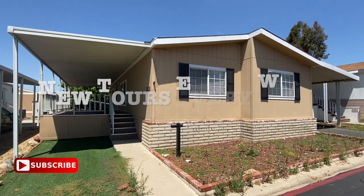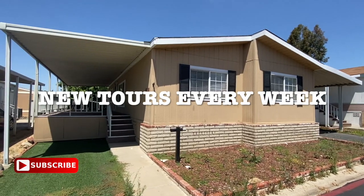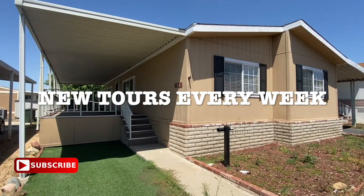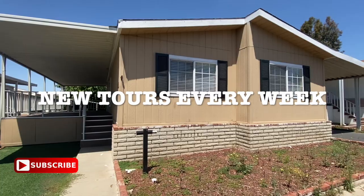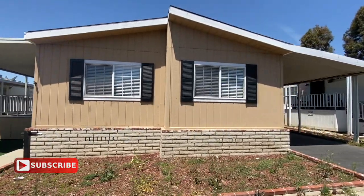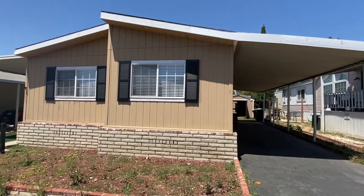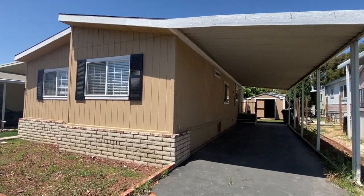How's it going, everyone? Welcome back to the Manufactured Housing Expert channel. My name is Shane Jaffe, and I am the Manufactured Housing Expert. Today, we are standing in front of a 1998 manufactured home. It's three bedrooms, two baths, located in an all-age community in Anaheim, California. If you're interested in knowing how much this home is selling for, make sure you watch the video till the end.